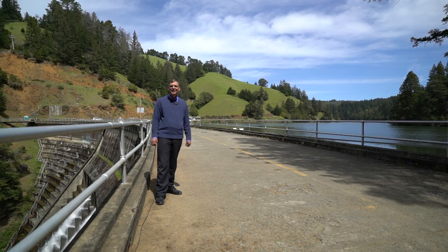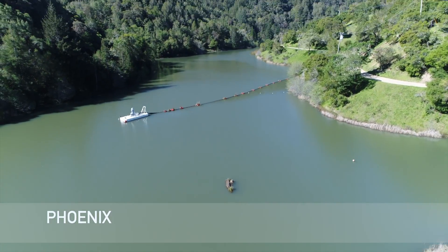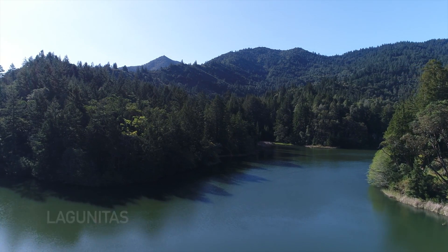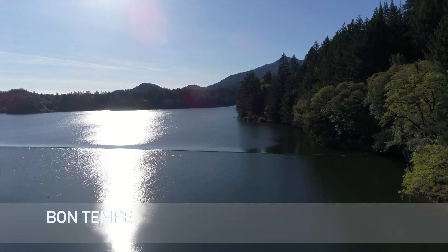Alpine Dam is one of the seven district dams. All of them were recently inspected, all of them are in good condition, and the spillways are in good condition. The district manages seven reservoirs to capture and store the water for our customers. Approximately 75% of the water comes from five reservoirs located off of Mount Tam, and two reservoirs are in West Marin.